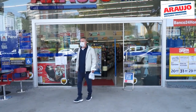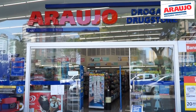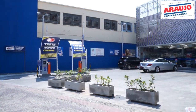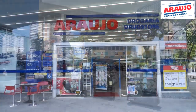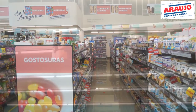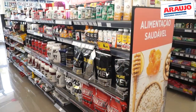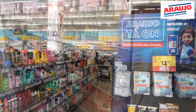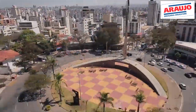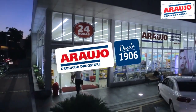Drogaria Araújo tem tudo e um pouco mais. Até a próxima!